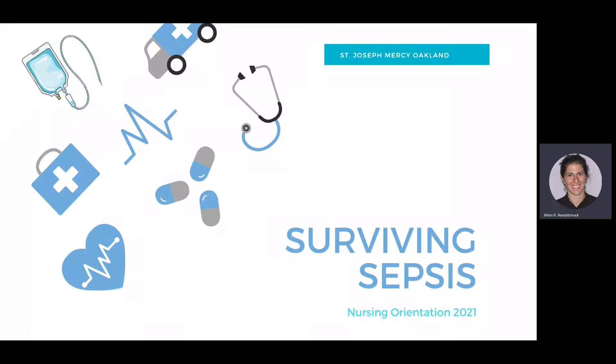My name is Jill Hazerbrook. I am the Nursing Education Coordinator for 3S Health Front, CCU, PMD, ECHO, Cardiac Rehab, Stress Lab, and Cath Lab Holding.